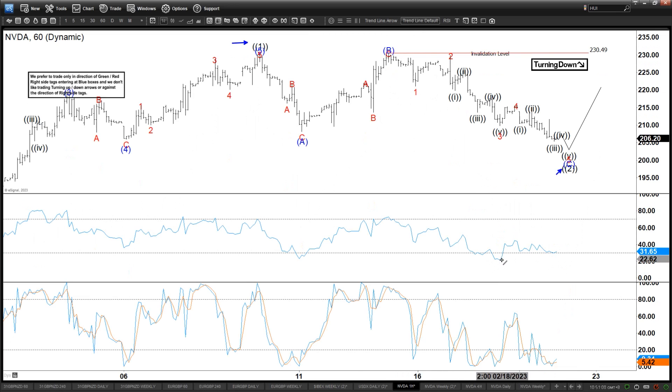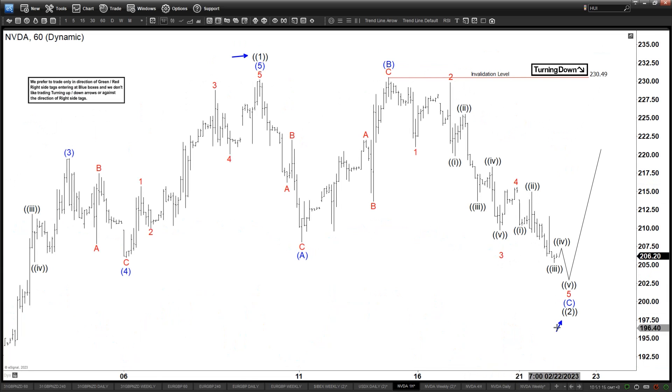So far we still have a divergence at the lows, suggesting that it should be close to finishing wave 5 as long as we don't erase the divergence. If we erase the divergence, that means we are probably still within wave 3. But as long as the divergence is here, we can say that it is currently, maybe soon going to be ending wave 5.